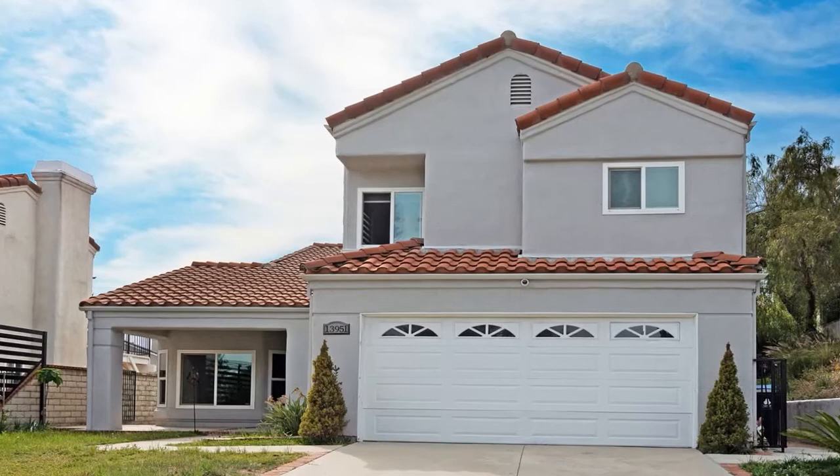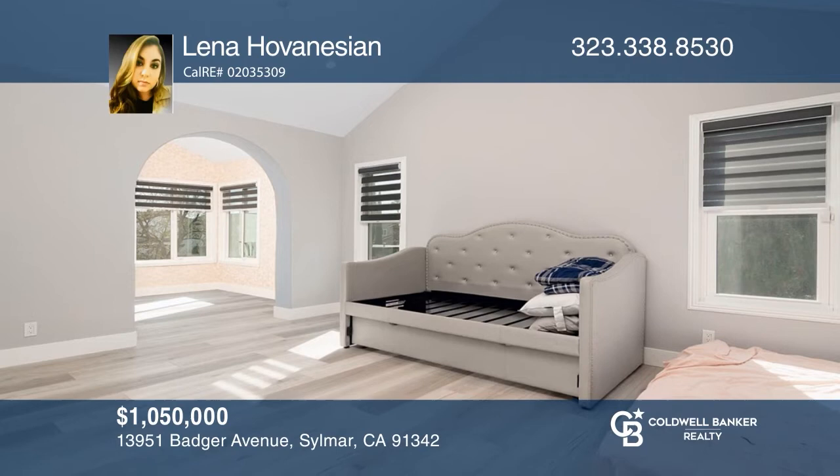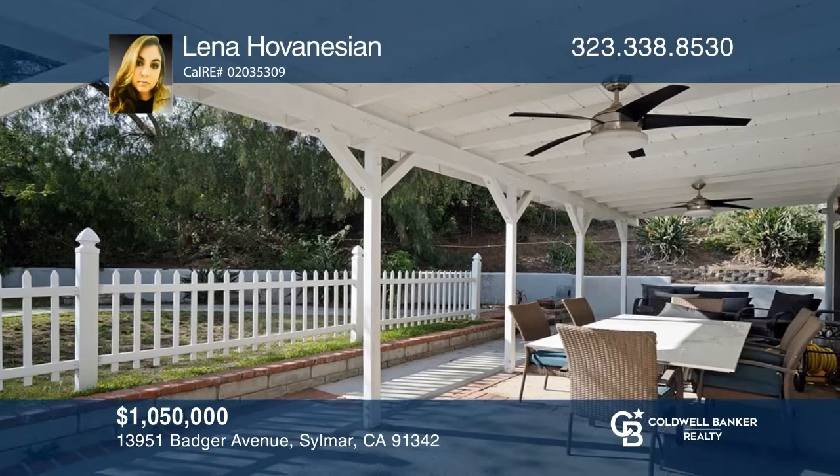Situated in the scenic foothills of Salmar, this lavish home greets you with a state-of-the-art gate, marble flooring, and arched entryways. Guests will appreciate the living room fireplace and remodeled chef's kitchen with sleek stainless steel appliances and marble counters. Each bathroom exudes luxury with walk-in rain showers and Versace tile. Outside, a pleasant veranda provides the ideal ambiance for enjoying the California weather. Have any questions? Call Lena Hovenesian to find out more.